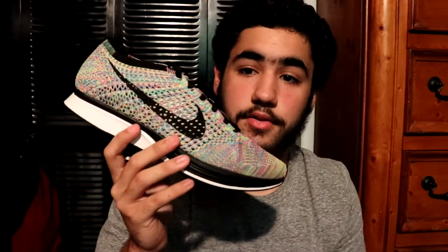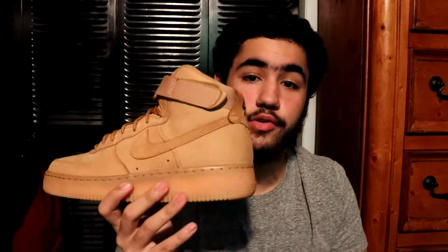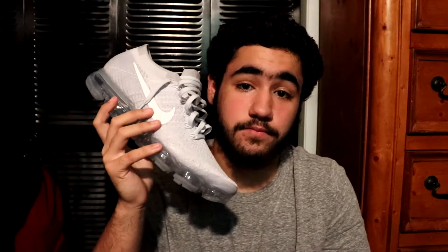Then you got the Flight Net Racer — super light shoe, very comfortable, can never go wrong with a pair. Then you got the multi-color — I love this pink, it really pops. Multi-color Flight Net Racer. And you got the Air Force One High Flax — actually one of the very few shoes I have that's dead stock, I have to wear this really soon. Then I have the Supreme Air Maxes — I've worn this shoe a bunch of times, it doesn't even look like it. Love this shoe. Then you got the Vapor Max — this colorway has shot up a lot in price, and this is a shoe you have to break in to understand its true comfort.